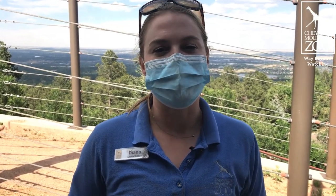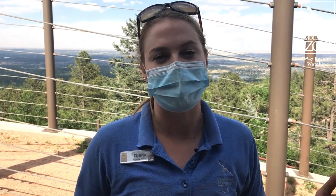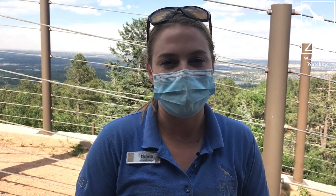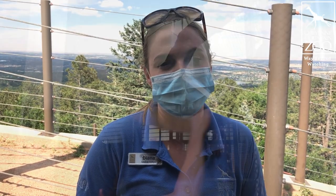Welcome to our first edition here at Cheyenne Mountain Zoo for World Giraffe Day, which is on June 21st. My name is Diana, and I'm one of the keepers that gets to take care of our amazing giraffe herd here. Today we're going to be sharing some of the things we're going to be doing to celebrate World Giraffe Day. We're going to take you a little behind the scenes to go see some hoof painting with our breeding bull Khalid.